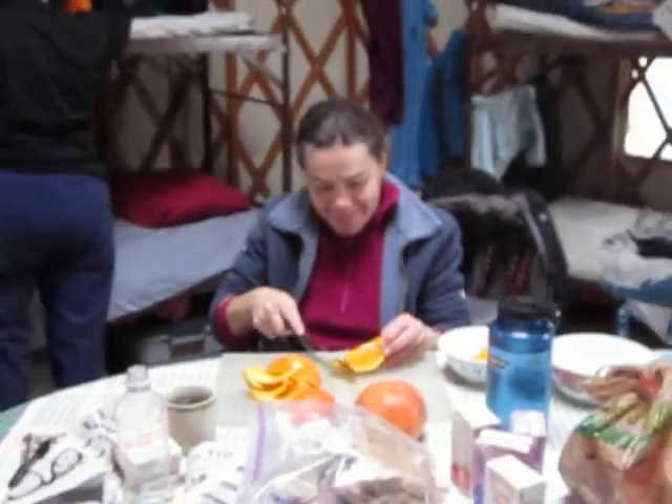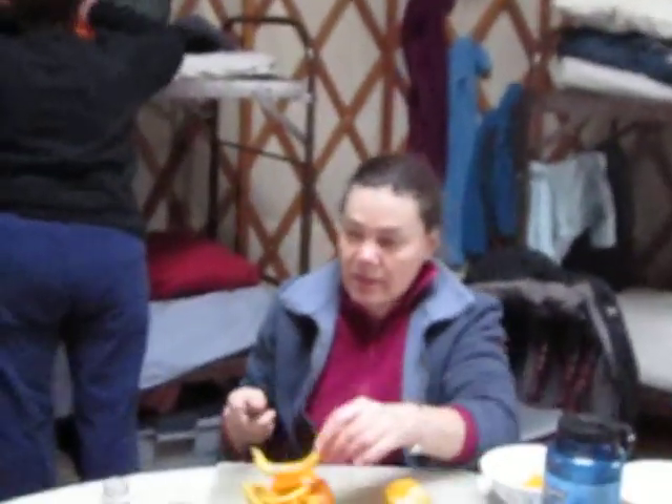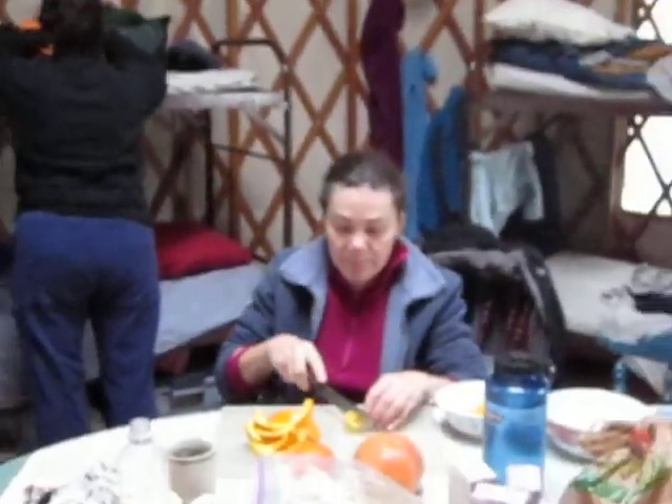Okay, Carla, do we have anybody on the line? Well, no, I don't think so, because the cell phones don't work up here. Yeah, that's one of the nice things about the yurt. However, if we did have a caller... what would they be asking now, Linda?